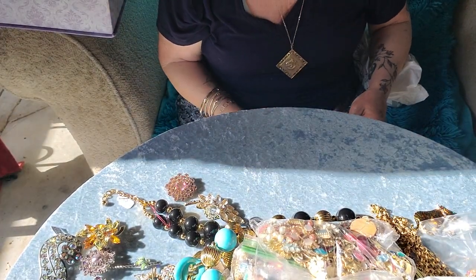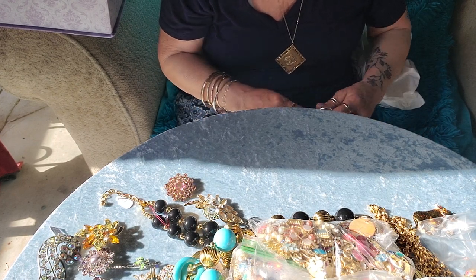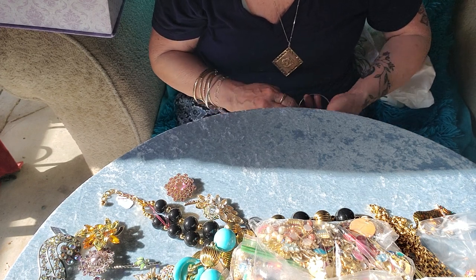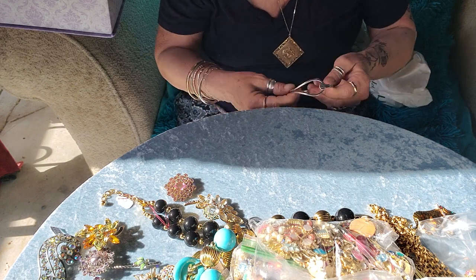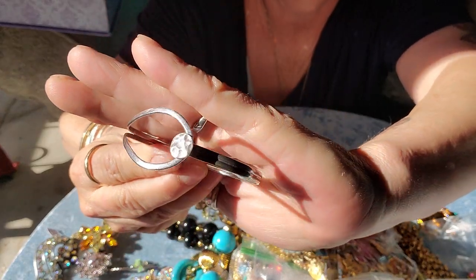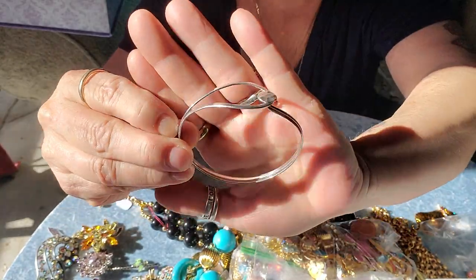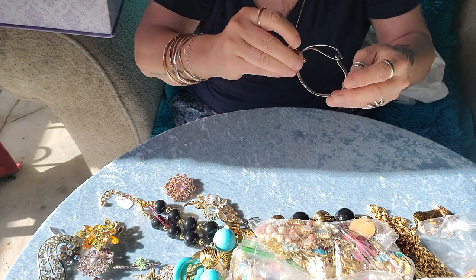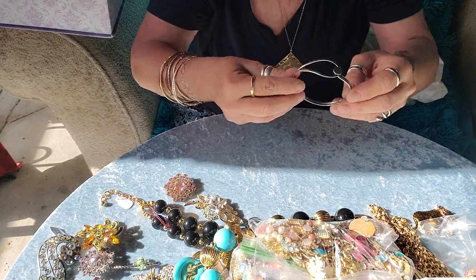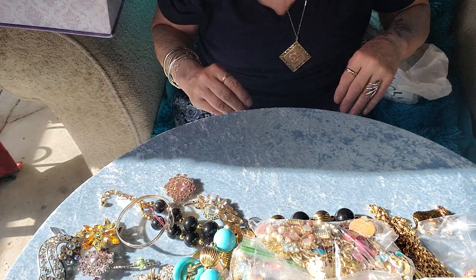I could get a couple of nice silver things there. This one wasn't in the sterling case, but I'm 100% sure that's sterling. It says 925 Mexico. Anyways, it's nice.